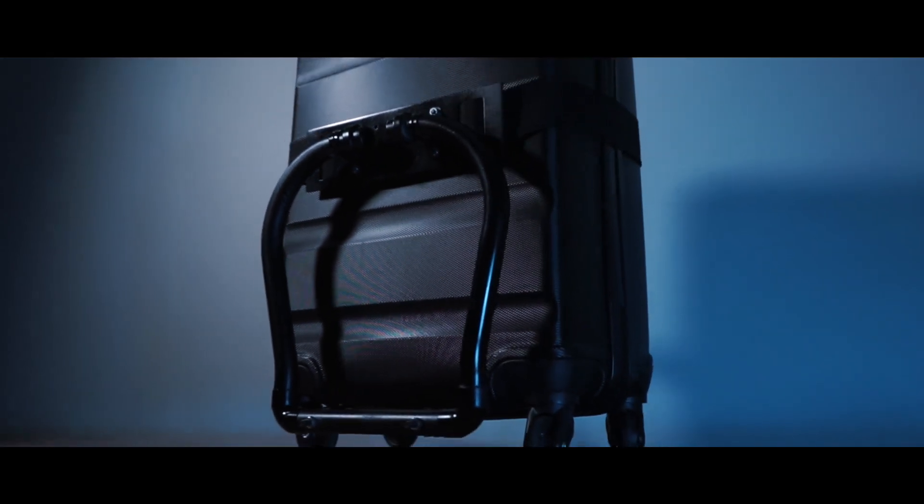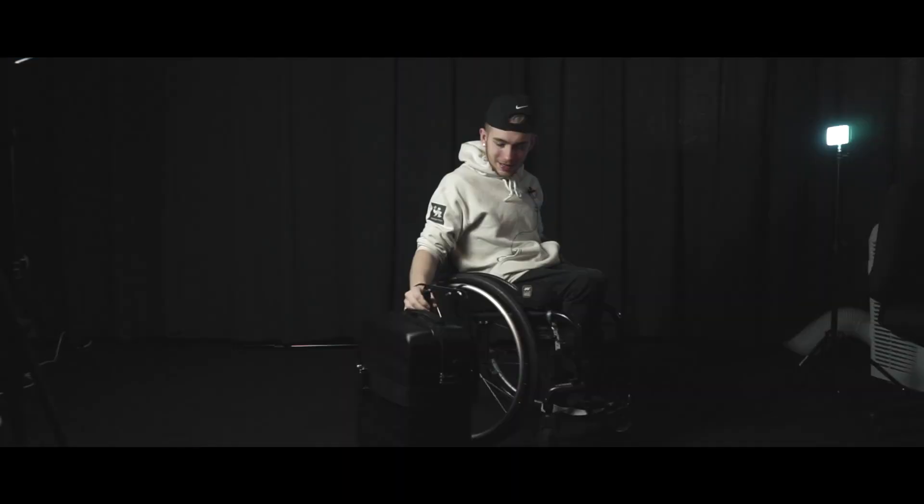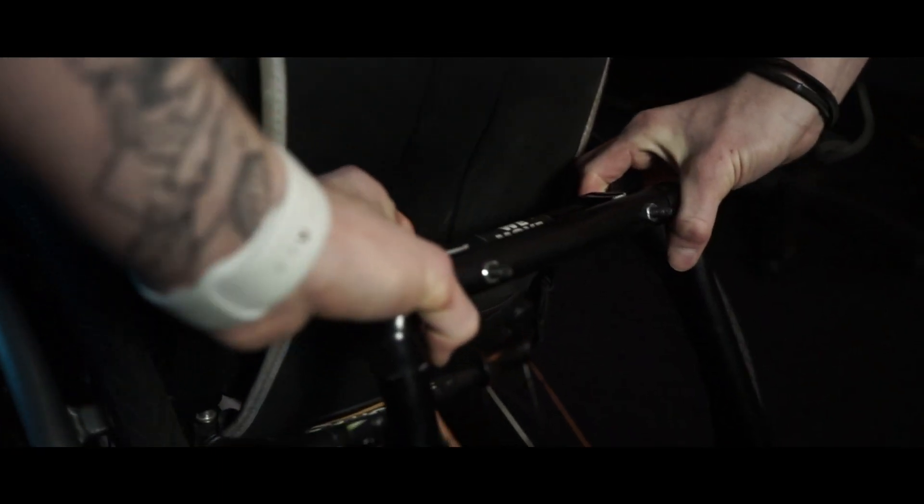That's a lot better than the original design. I prefer this — the aesthetic. It's all black, I'm loving it.